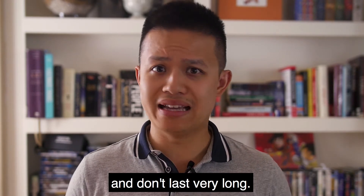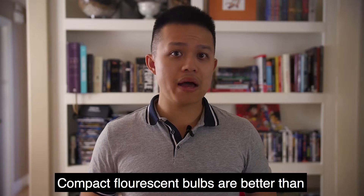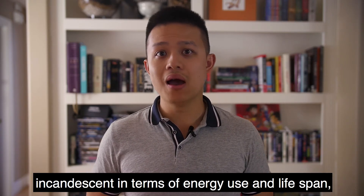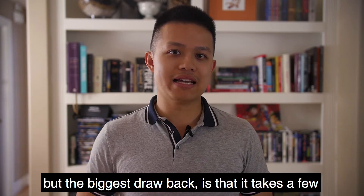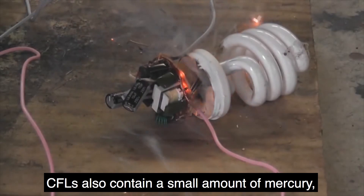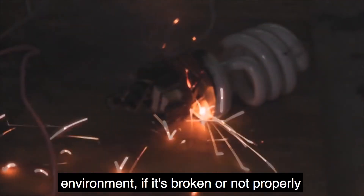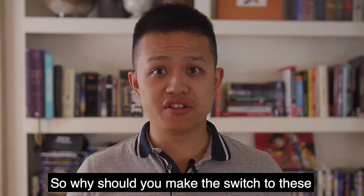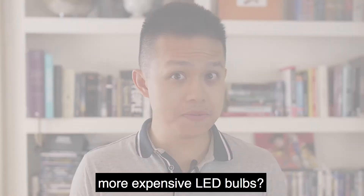Incandescent bulbs are also being phased out of manufacture and sale simply because they waste a lot of energy and don't last very long. Compact fluorescent bulbs are better than incandescent in terms of energy use and lifespan, but the biggest drawback is that it takes a few minutes for them to warm up and reach full brightness. CFLs also contain a small amount of mercury, which can be harmful to your health and the environment if broken or not properly disposed of.